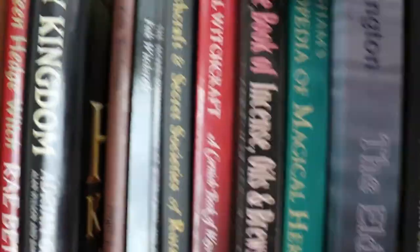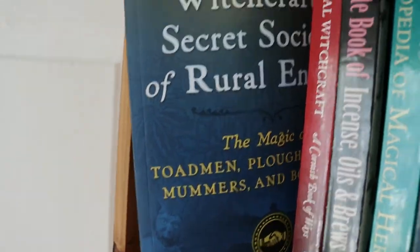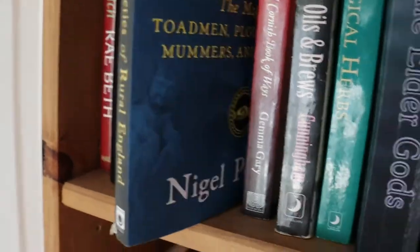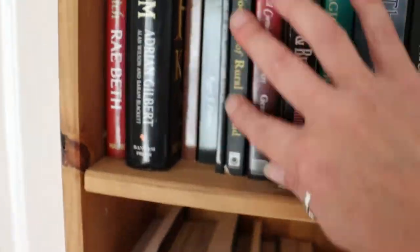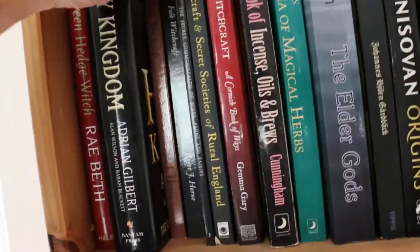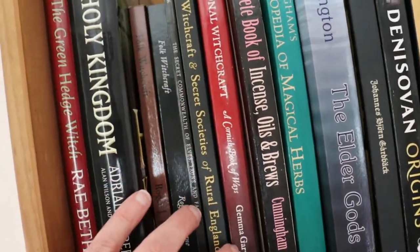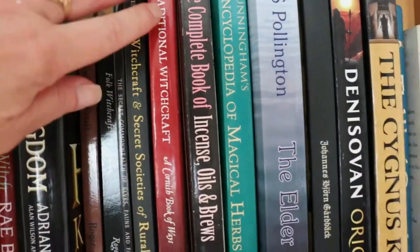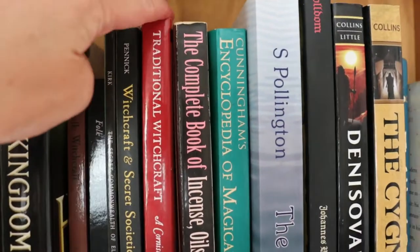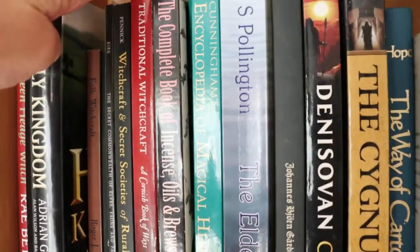Witchcraft and Secret Societies of Rural England by Nigel Pennick — very interesting book. Toad men, horse whisperers, plough mummers, bone witches. This is the tradition and folklore mostly of the Fens. And of course The Cornish Book of Ways by Gemma Gary — a beautiful book full of traditional witchcraft lore, written in a very understandable style. There's a lot of practical how-to tips for traditional witchcraft. A must book.